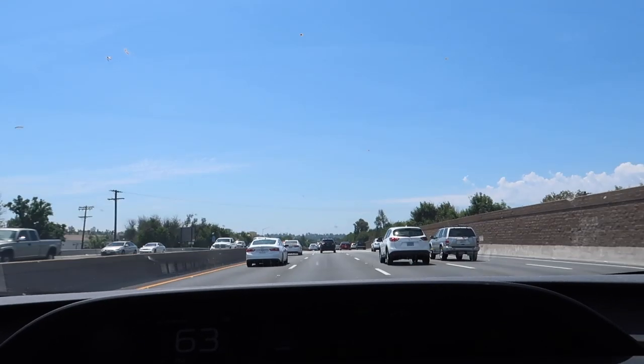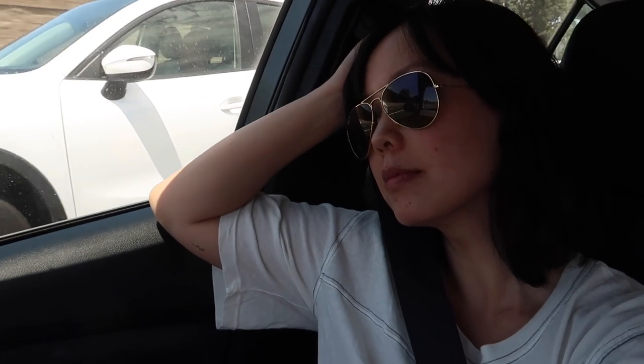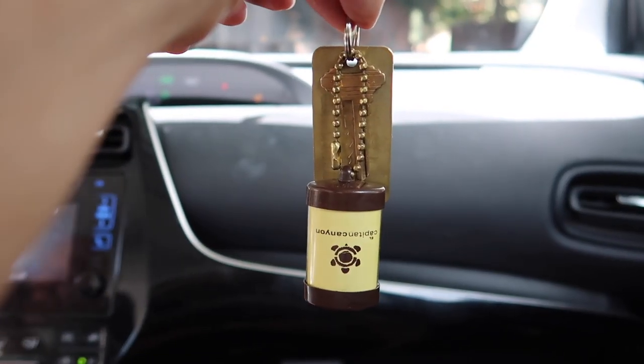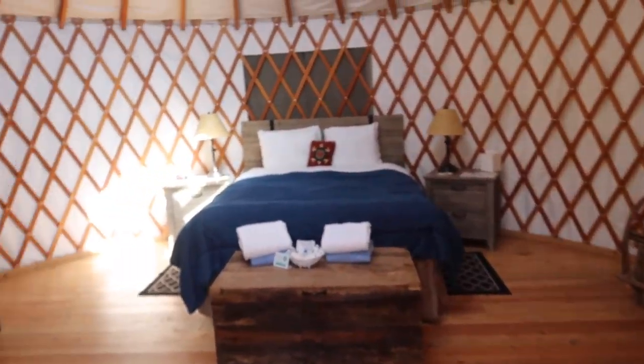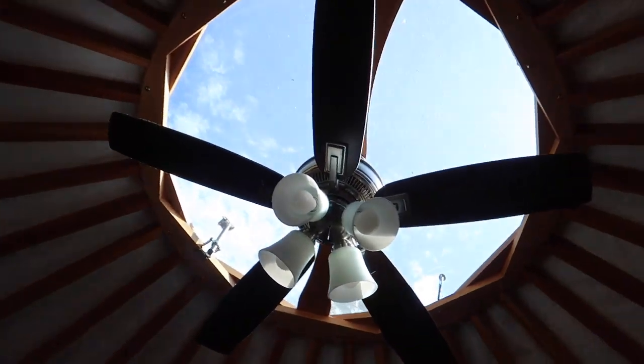Where are we going? To the yard! Welcome to our yard.